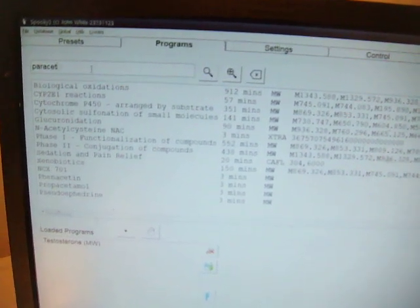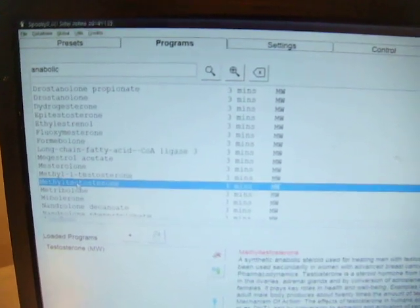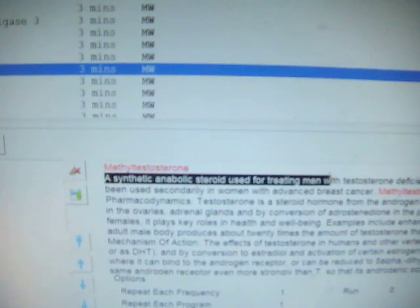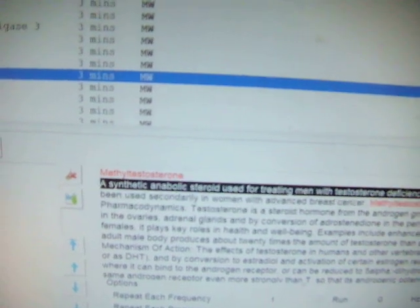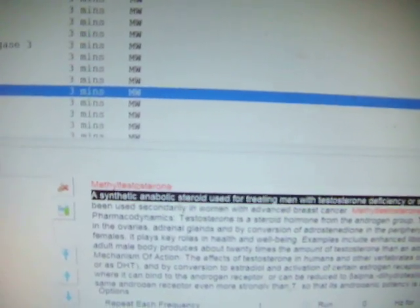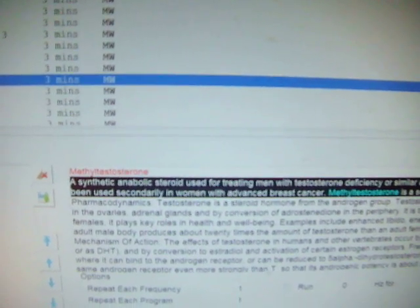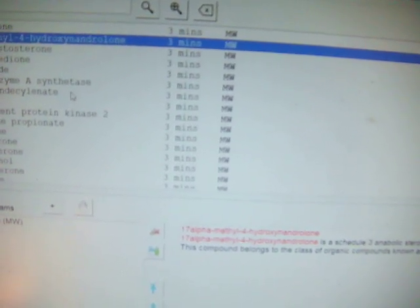Occasionally you're going to get a miss. But definitely when you type in the search 'anabolic,' you get all these weird and wonderful things. Methyl testosterone — a synthetic anabolic steroid used for treating men with testosterone deficiency or similar androgen replacement therapies. It also has antineoplastic properties and has been used secondarily in women with advanced breast cancer. It's a Schedule 3 drug in the US. You can get some of the effects, some simulation, some emulation of this stuff, once you've got the frequency generator and downloaded the free software.